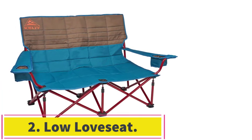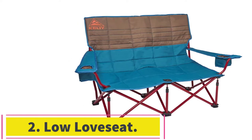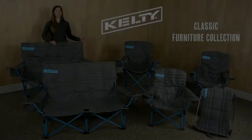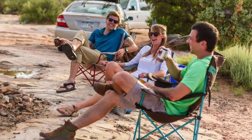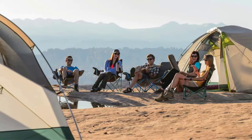Number 2: Low Love Seat. Miss your comfy couch? Don't worry, you can bring one with you. Whether it's for cozier hangouts or to help out the one asshole who didn't bring a chair, more seating at the campsite is always a plus.